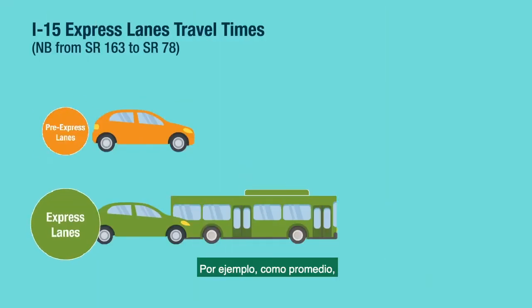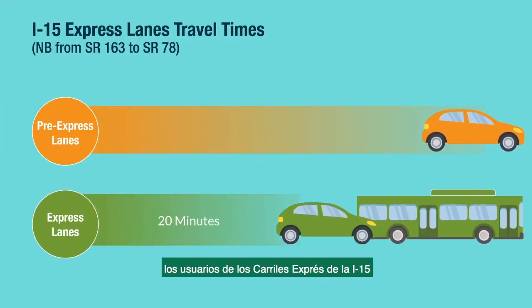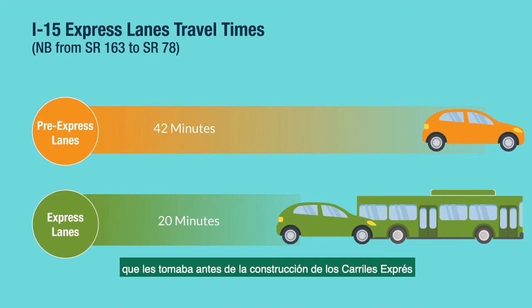For example, on average, current I-15 express lane users continue to enjoy up to a 50% reduction in travel times during peak commute hours from before the express lanes were built.